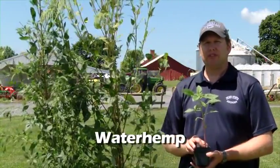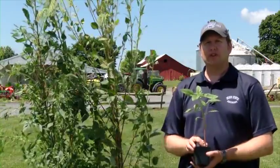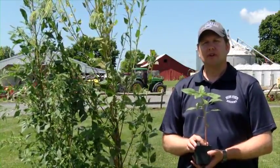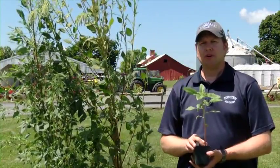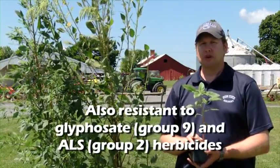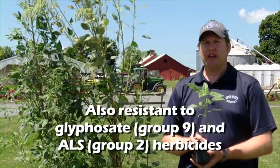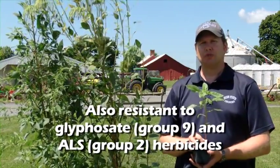Like Palmer amaranth, waterhemp is also an annual. It also produces prolific seeds, so it is necessary to scout, monitor, and manage before seed set. Similar to Palmer, it is also resistant to herbicide families such as glyphosate (group 9) and also the ALS herbicides, group 2.